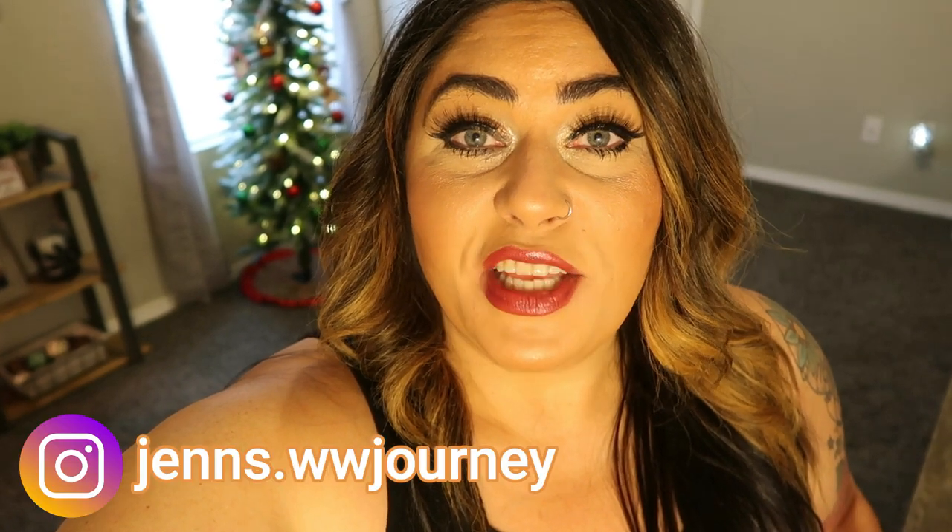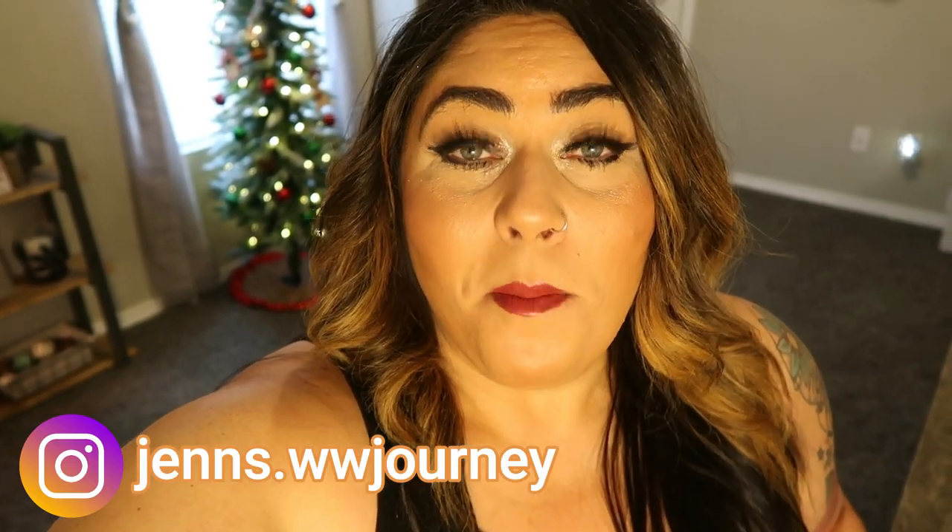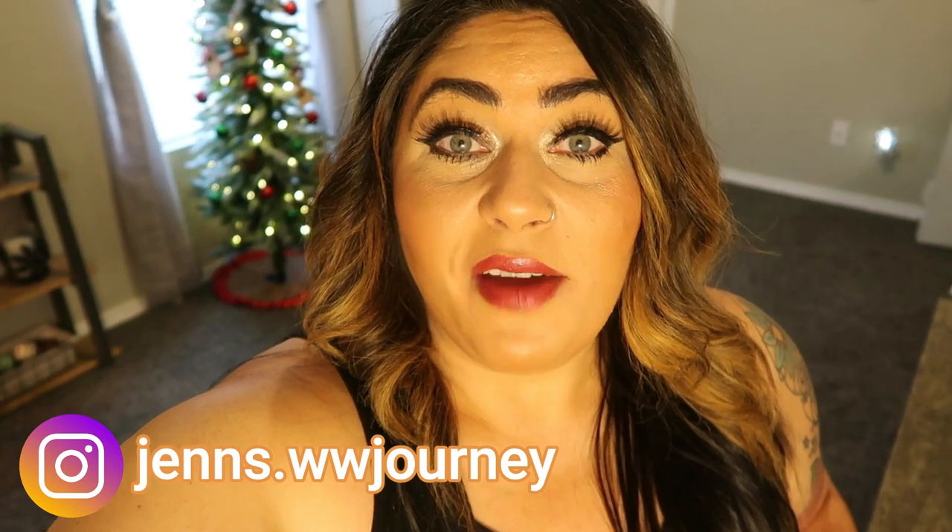I am excited today because I have a super fantastic meal prep coming your way. I have three amazing, delicious, easy recipes that are family friendly, fantastic for meal prep and will definitely help keep you on track.